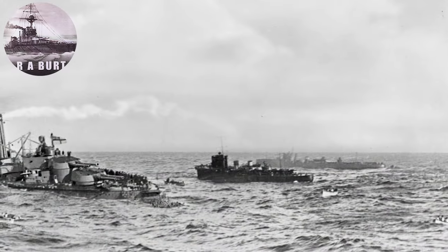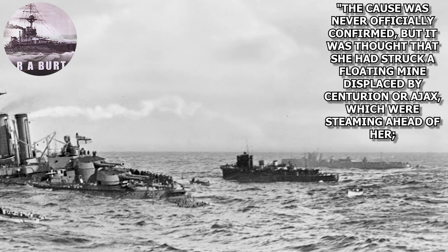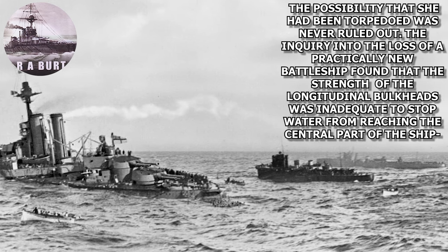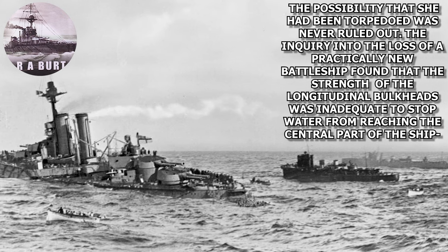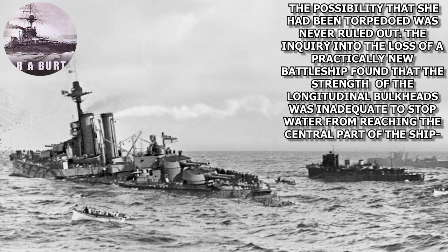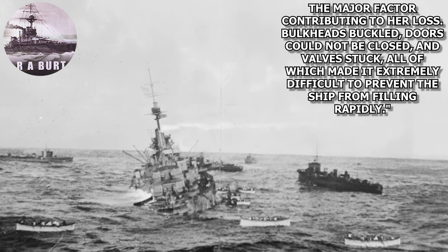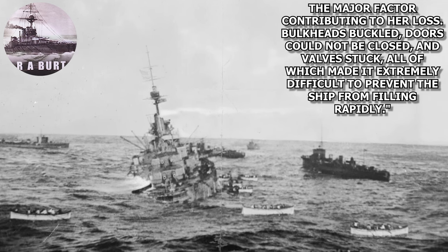I will close out with one last quote from R.A. Burt: 'The cause was never officially confirmed, but it was thought that she had struck a floating mine displaced by Centurion or Ajax, which were steaming ahead of her. The possibility that she had been torpedoed was never ruled out. The inquiry into the loss of a particularly new battleship found that the strength of the longitudinal bulkheads was inadequate to stop water from reaching the central part of the ship, the major factor contributing to her loss. Bulkheads buckled, doors could not be closed, and valves stuck, all of which made it extremely difficult to prevent the ship from filling rapidly.'